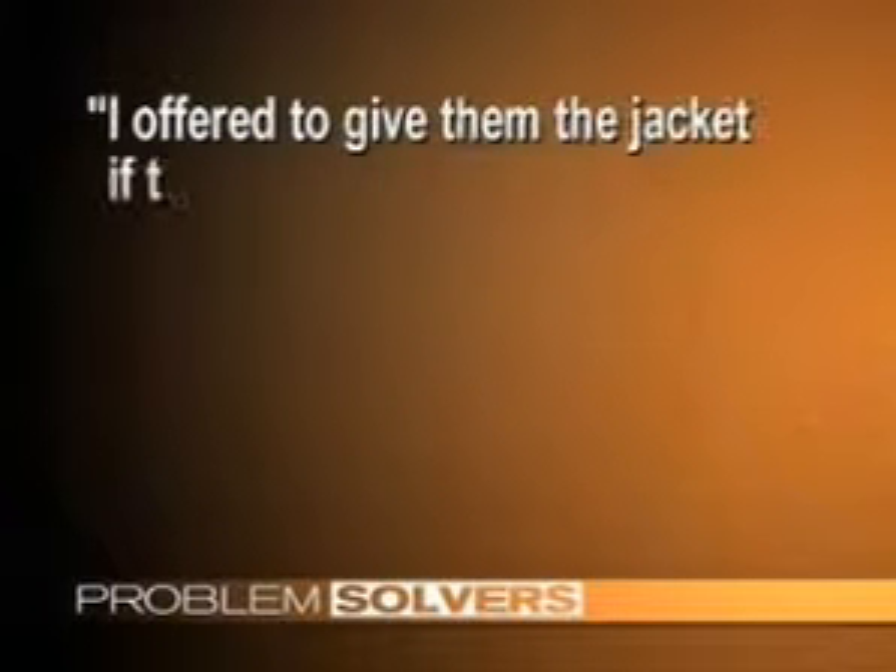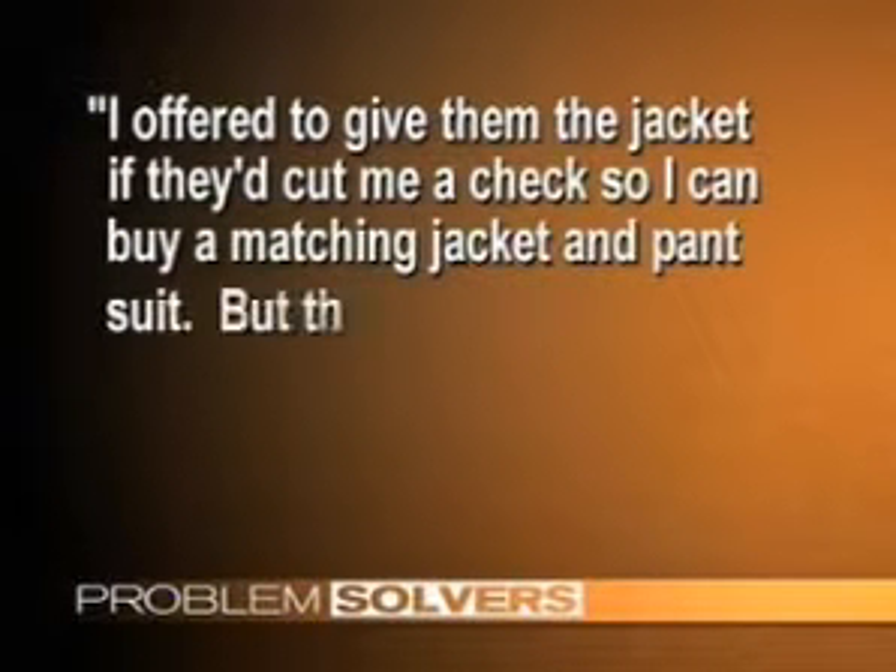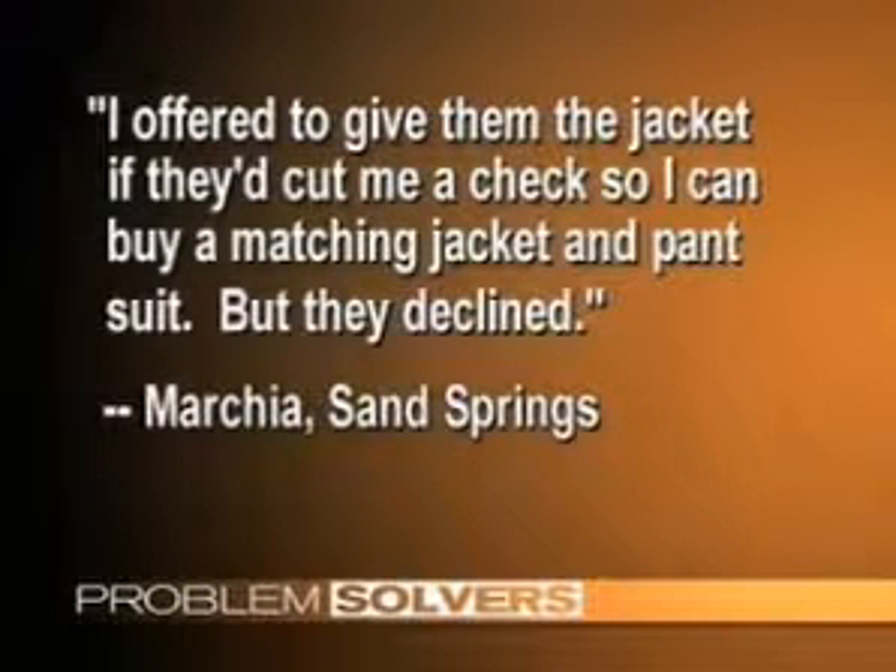Marcia took a pantsuit to the dry cleaners but only got the jacket back. She says, I offered to give them the jacket if they'd cut me a check so I can buy a matching jacket and pantsuit, but they declined. That changed once we got in touch with the cleaner. Marcia got a check to replace the entire suit. Problem solved.